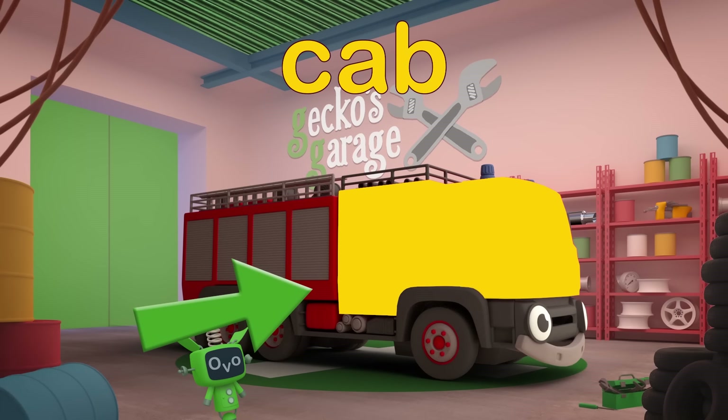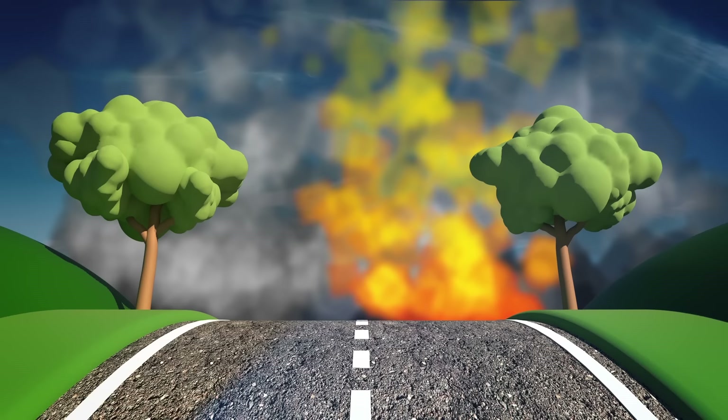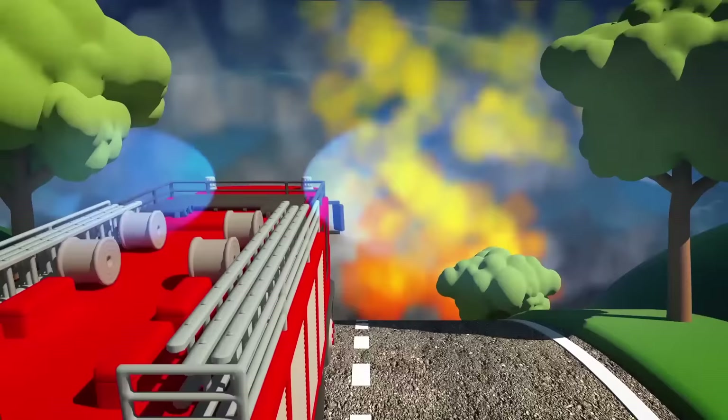Cab. This is where the driver and the rest of the fire crew sit when Fiona is zooming to an emergency.